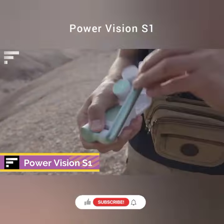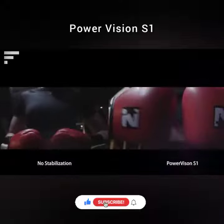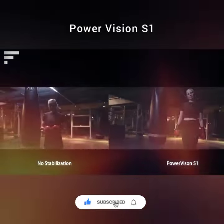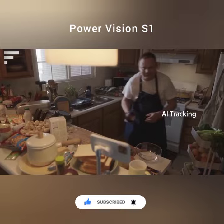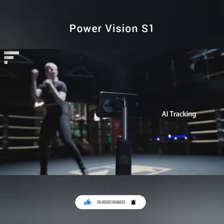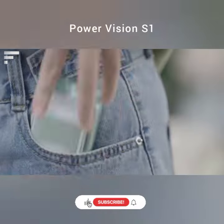PowerVision S1 is a versatile smartphone accessory with a host of useful functions and features. It replaces the tripod and has a built-in stabilization system. The device has been adapted for high-speed work and panoramic shots, and is also ideal for creating time-lapse videos.